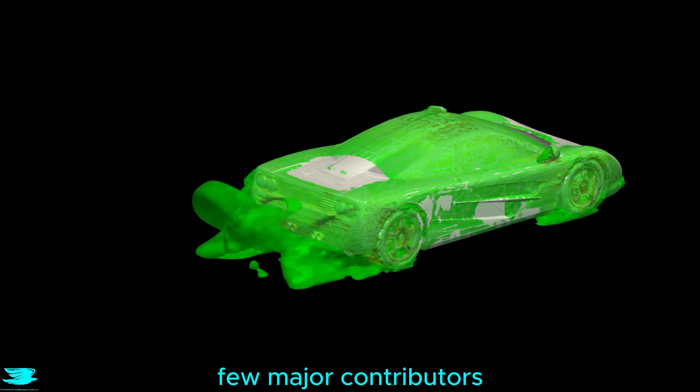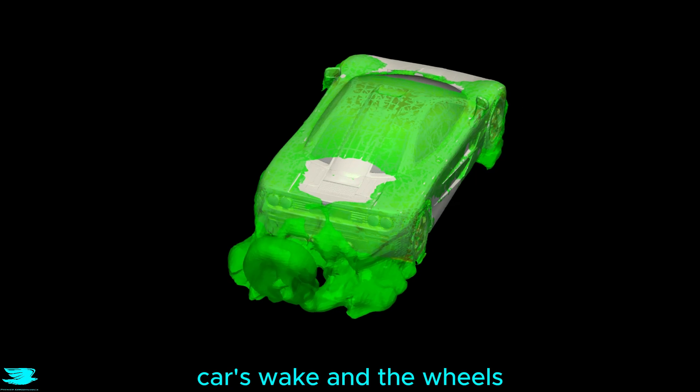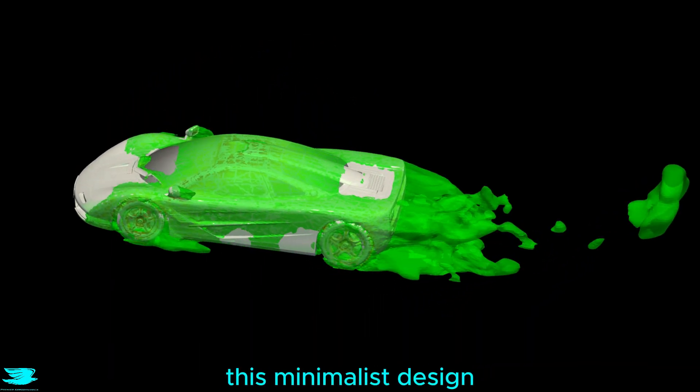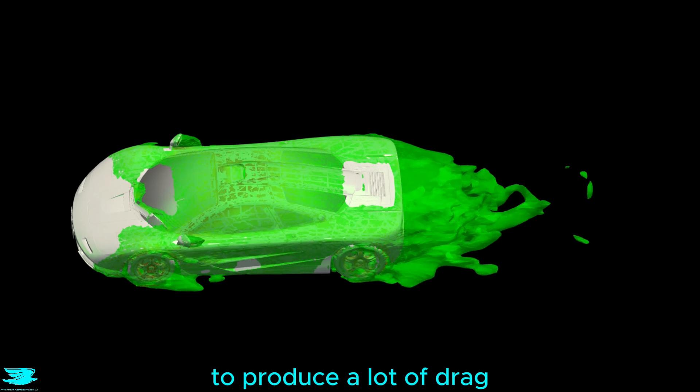This is the drag, and it's clear that there are only a few major contributors: the car's wake and the wheels, and that's pretty much it. That's impressive. It's almost like this minimalist design made it hard for the F1 to produce a lot of drag.